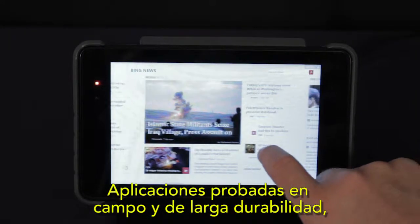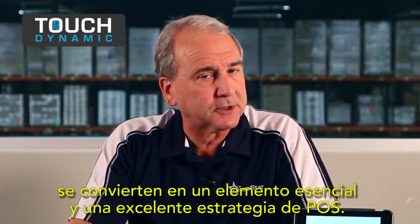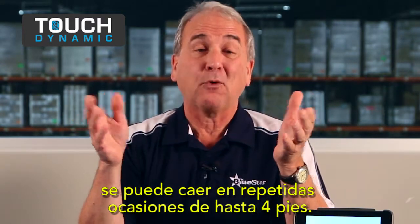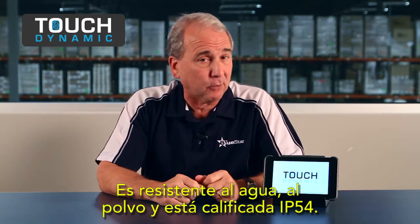Field-tested applications and long-term durability make it an essential element in a winning POS strategy. And unlike consumer tablets, the Quest is POS hardened, so it can be repeatedly dropped from up to four feet. It's waterproof and dust-proof too, with an IP54 rating.